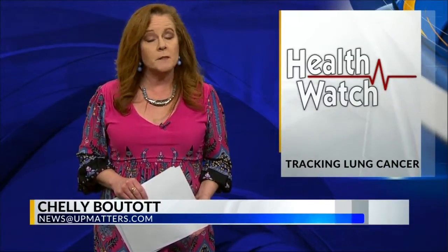In our health watch report, doctors are now using new technology to navigate right to the source of lung cancer. Lung cancer nodules move every time a person breathes, making it incredibly difficult for doctors to pinpoint their location. But now some surgeons are using an electromagnetic system to track this deadly cancer.